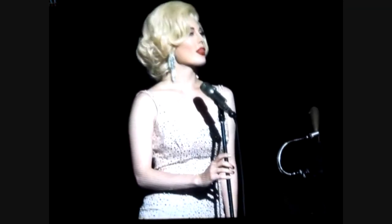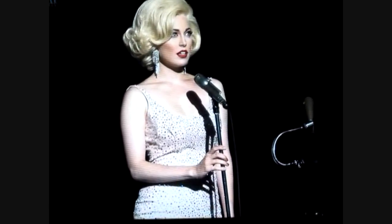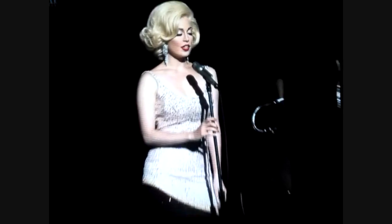This is the Marilyn Monroe Happy Birthday Mr. President dress that she appeared in at Madison Square Garden in 1962 for the President's birthday in May.